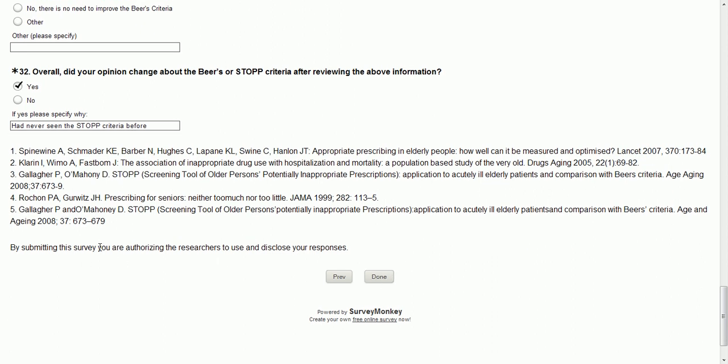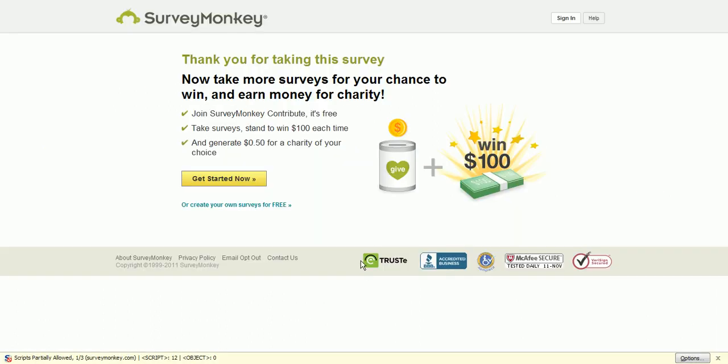I am authorizing the researchers to use and disclose my responses — feel free. Done. Thank you for taking the survey. Now take more surveys for your chance to win and earn money for charity. No, not right now — I'm kind of busy. Alright, until next time. Bye-bye.